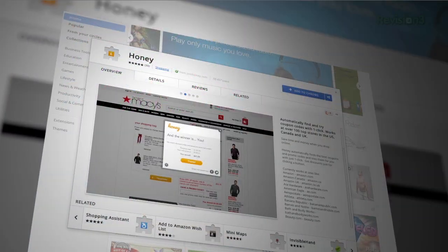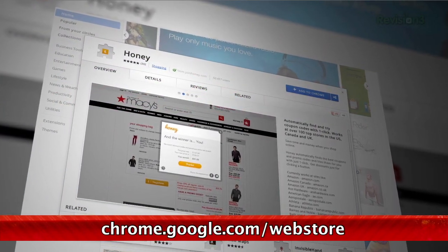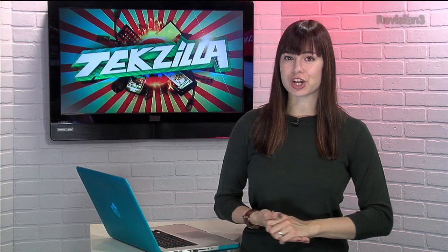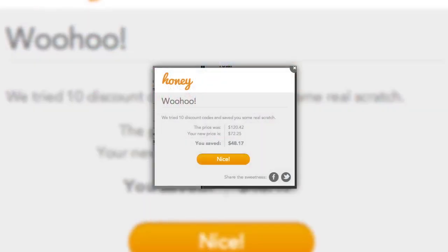Looking to save a few bucks this holiday season? Check out the extension Honey for Chrome. This site tracks promo codes all over the internet, and will show a little button on sites where it can try some codes for you. For example, I used it on shopping site Piper Lime the other day, and I found two working promo codes that actually saved me almost $50.